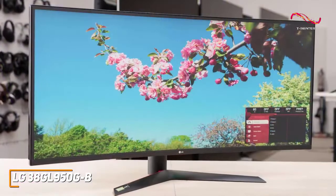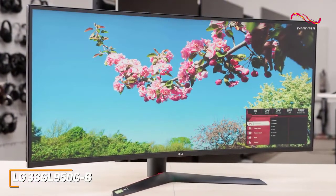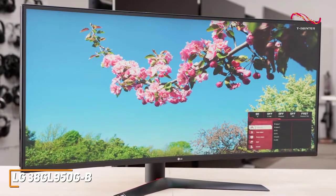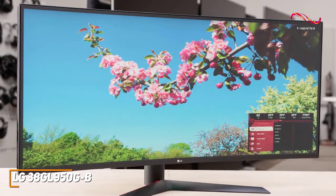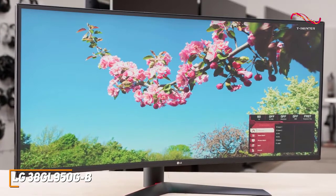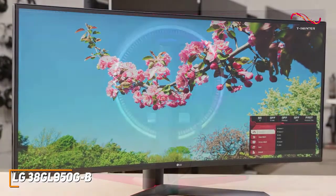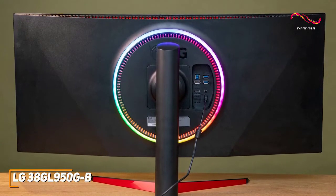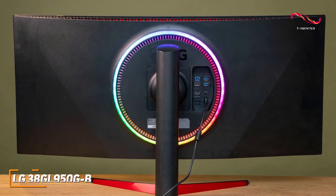The LG 38GL950GB is the best ultra-wide 144Hz monitor because of its massive amount of screen space, solid ergonomics, and hyper-clear image that provides a more immersive experience than the cheaper models mentioned. If you can afford this splurge, or if you're a serious gamer who wants a responsive monitor that maximizes your field of vision, this might be right for you.